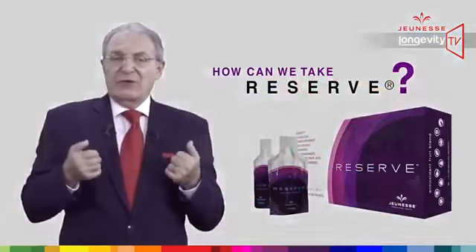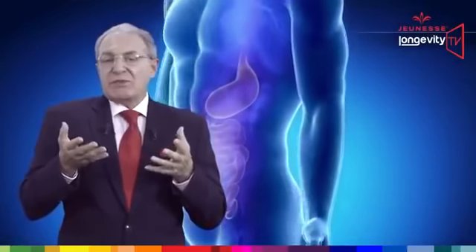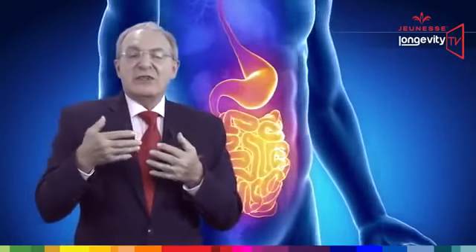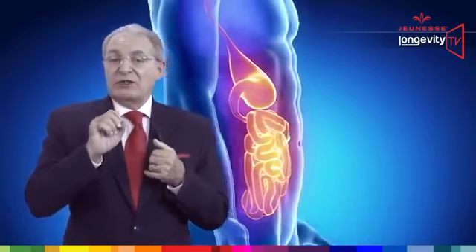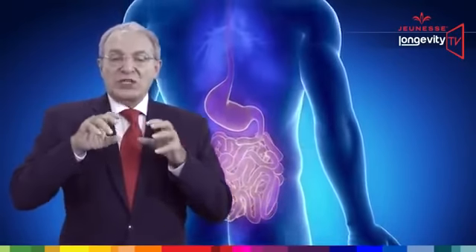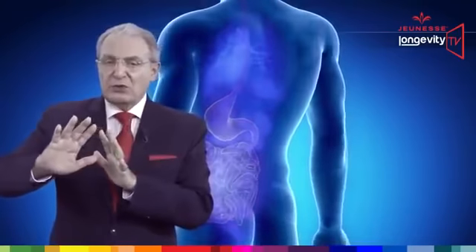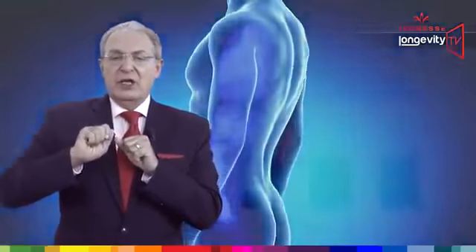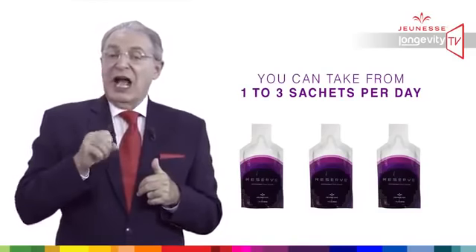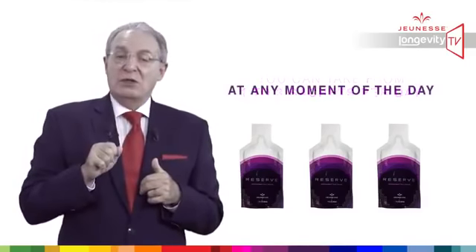How can we take Reserve? Reserve is presented in a gel form, and this gel delivery system is very important because it increases the bioavailability of its ingredients, which means better diffusion across the digestive barrier. You can take from one to three sachets a day at any moment of the day.